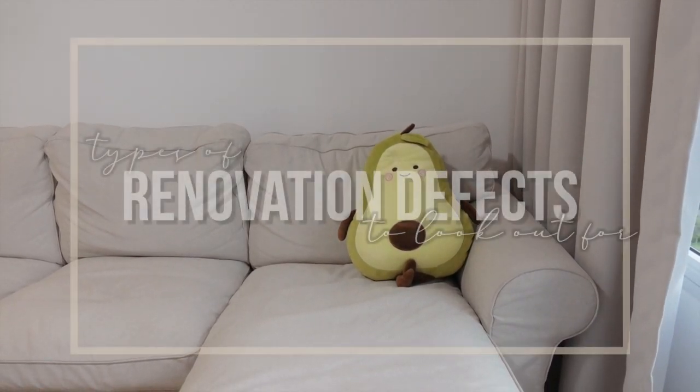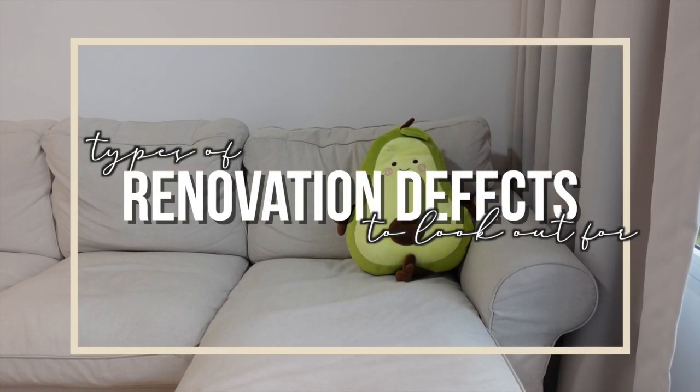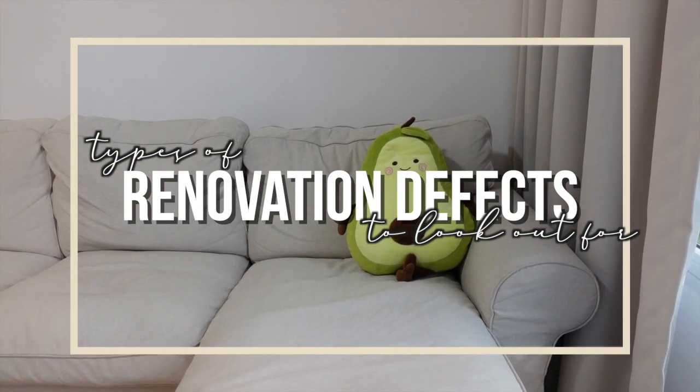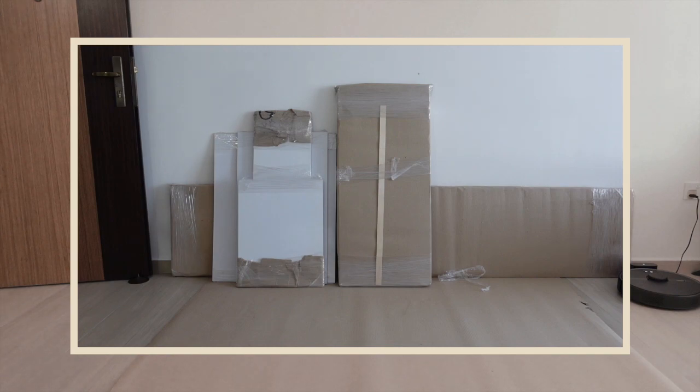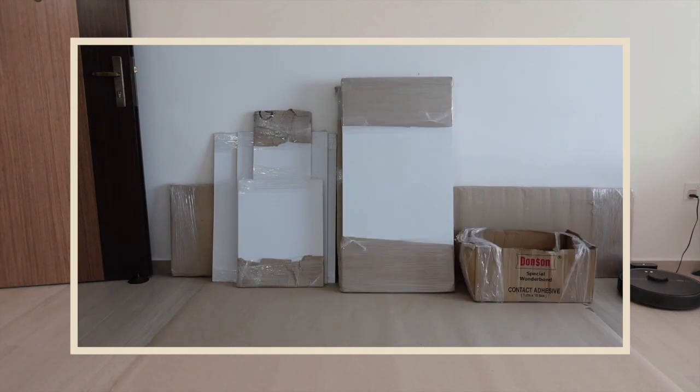Hello! My husband and I put together a list of renovation defects in our new home. Although we don't have videos of all of them, we hope that it will be helpful for you if you're doing your renovations. I've organised them into the following categories.